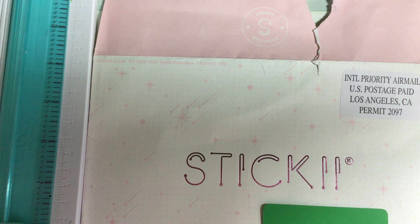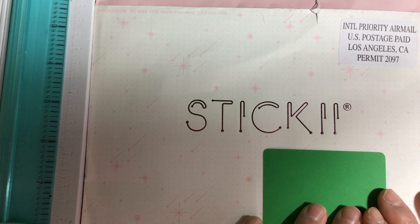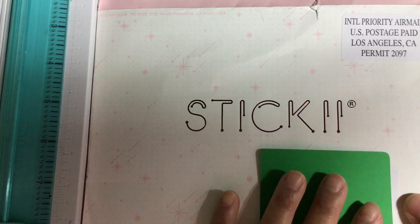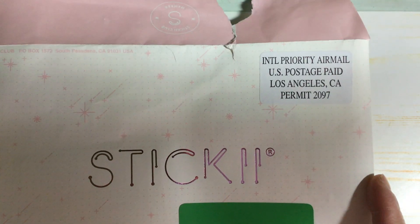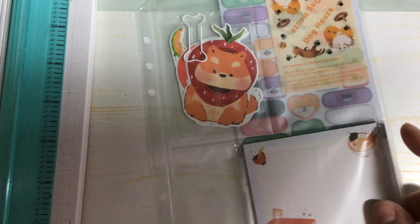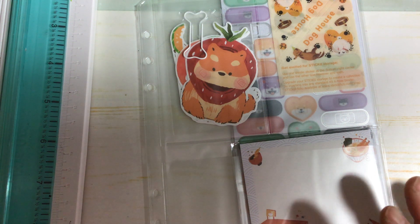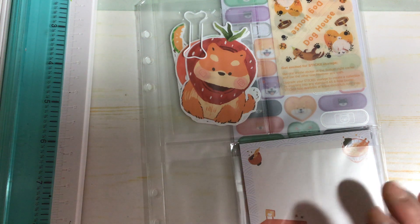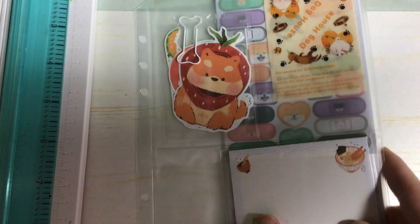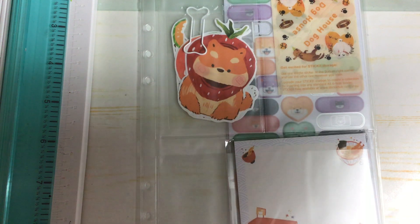Hi guys, welcome back to my channel. I hope you guys are all doing well. Today I have a Stickii Club subscription for the month of January that I would like to share with you guys. I'm just going to get right into it. This is what the envelope looks like. For those of you who have been following my Stickii Club subscription shares, I have done some videos already. If you would like to see how I organize my stickers and keep everything, please go tune in to those previous videos.